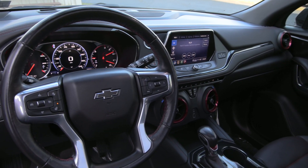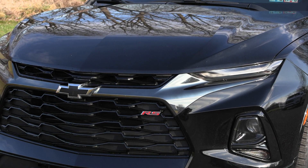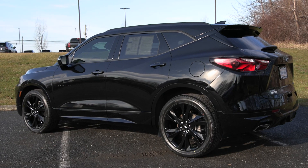This Blazer has a clean Carfax with no accidents or damage reported, only one previous owner, less than 29,000 miles, and it's been fully serviced with our incredible service team right here and it's ready to hit the road once again.